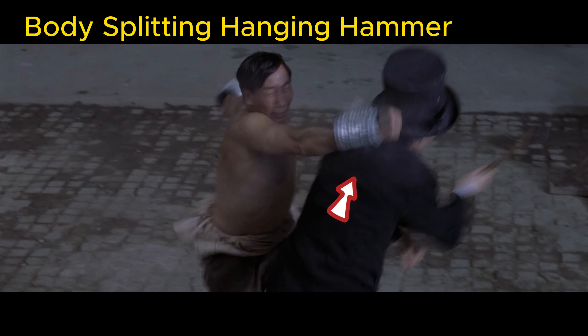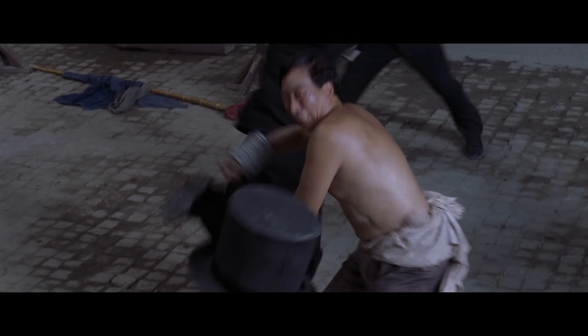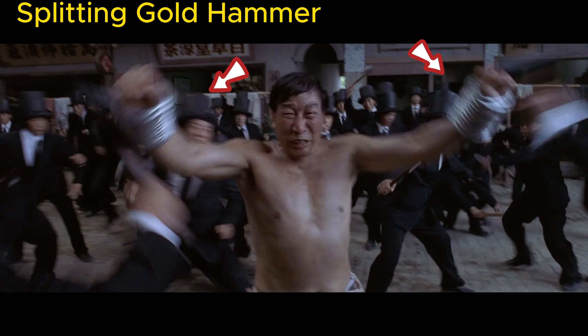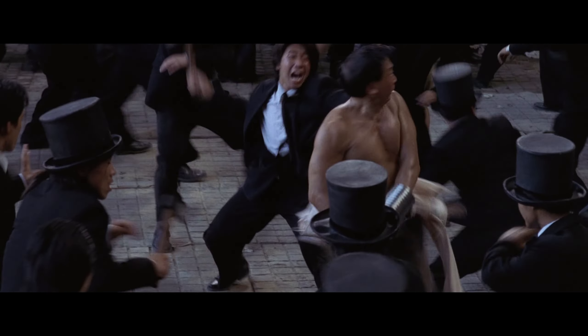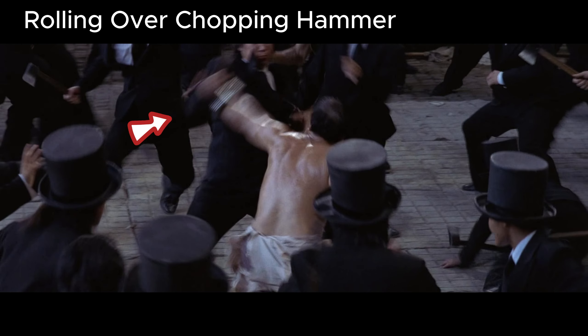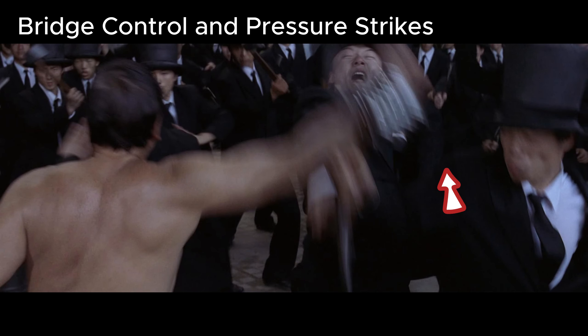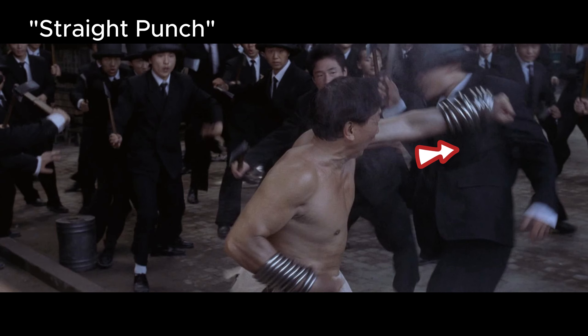Body splitting hanging hammer. Swinging arm hammer throw, heavy smash to the back of the head. Splitting gold hammer. Chopping hammer and hooking strike. Rolling over chopping hammer. Swinging arm chopping hammer. Bridge control and pressure strikes. Lateral hammer strike. Straight punch.